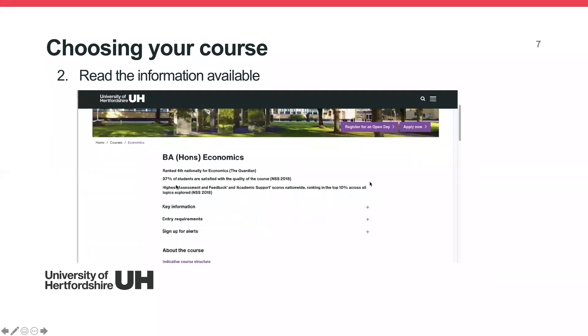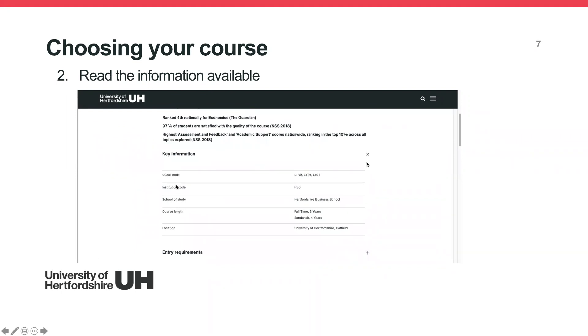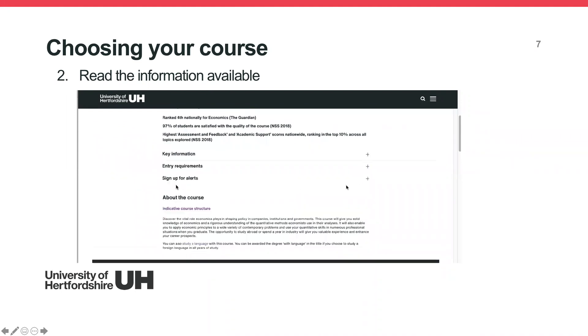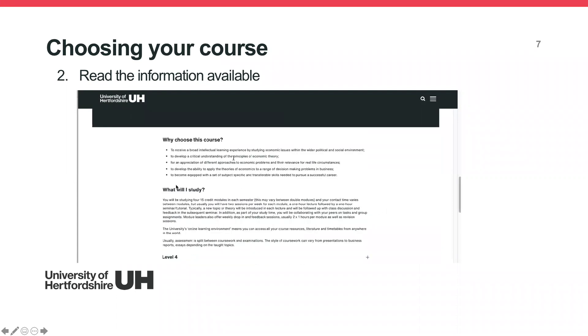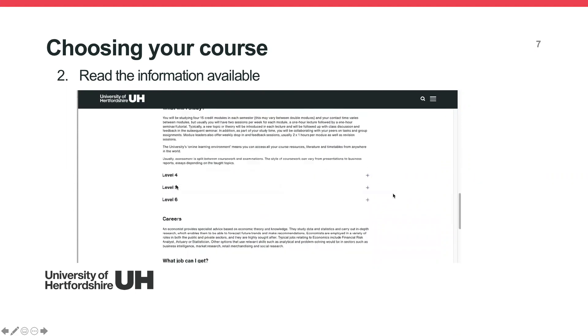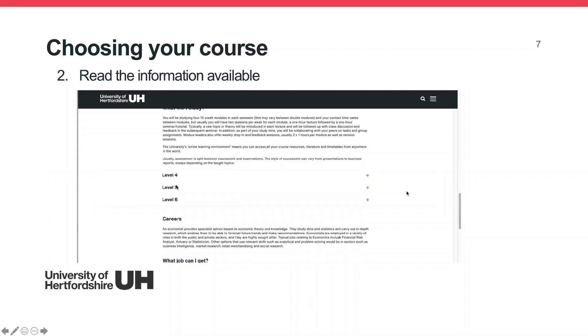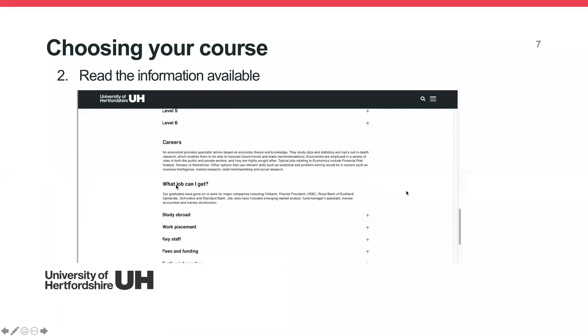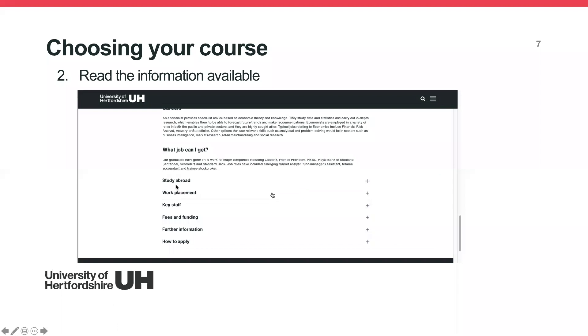Once you've found your course, make sure you read all the information available. Look at key details like course length, and read about the course content — this can help with your personal statement, where you need to explain why you want to study this course. Also look at the modules available in years one, two, and three to understand the course structure, and read about the career options available to you, as your personal statement must also cover your career aspirations and how the course fits your goals.